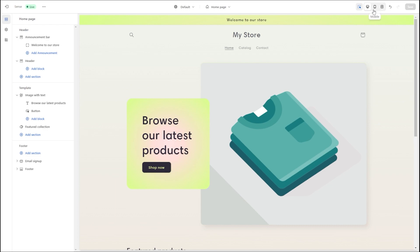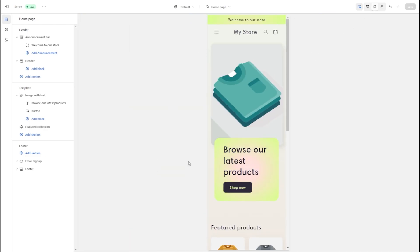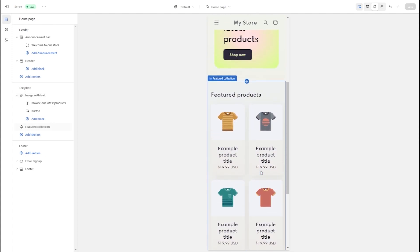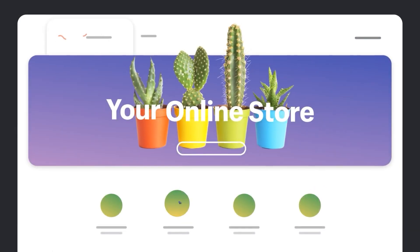It's also worth mentioning you can check how your website looks on both the desktop and mobile versions at any time during the creation process. This way you can see what works and what could be changed before you go ahead and launch your website.